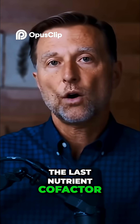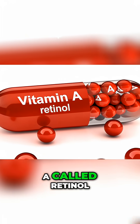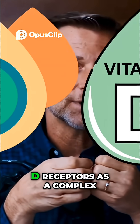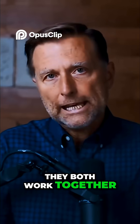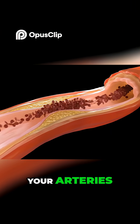The last nutrient cofactor for vitamin D3 is vitamin A — specifically the active form called retinol. Receptors for vitamin A actually sometimes bind with vitamin D receptors as a complex. They both work together; if one of them is lacking, the other one won't work optimally. Vitamin A also helps keep calcium out of your arteries.